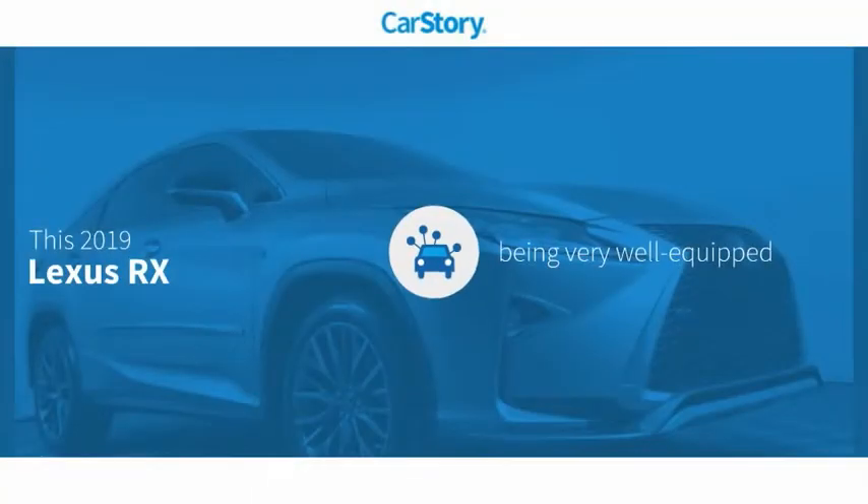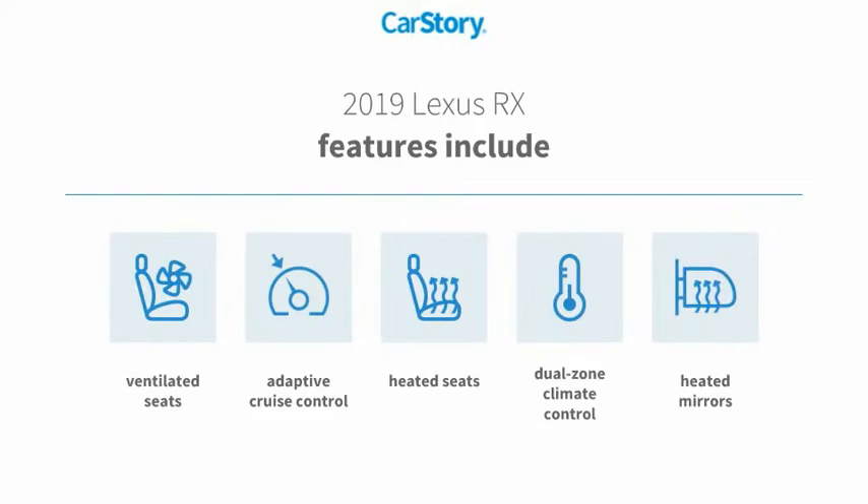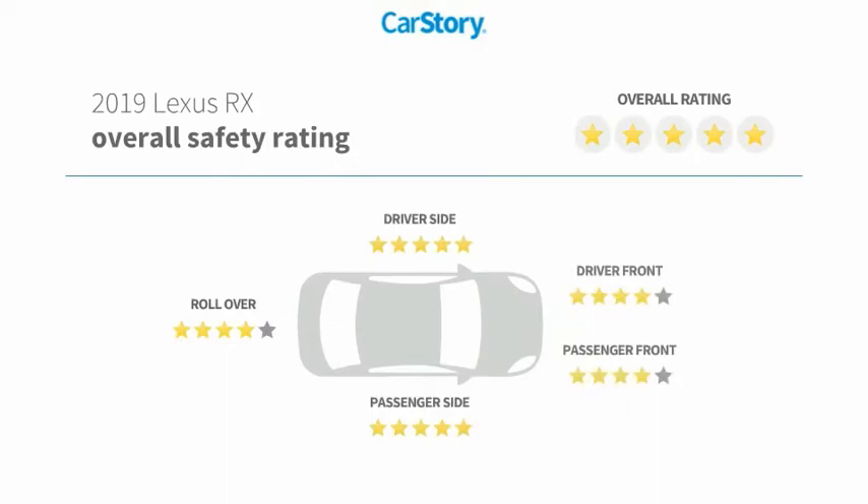CarStory research indicates this vehicle is well-equipped with popular features, including heated seats, heated mirrors, adaptive cruise control, and ventilated seats with top ratings.